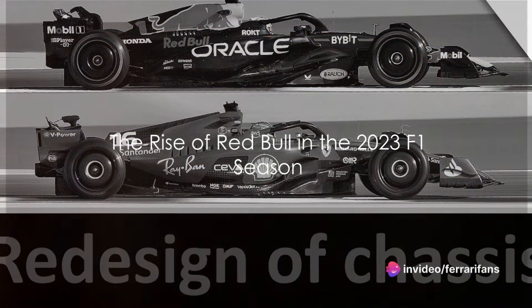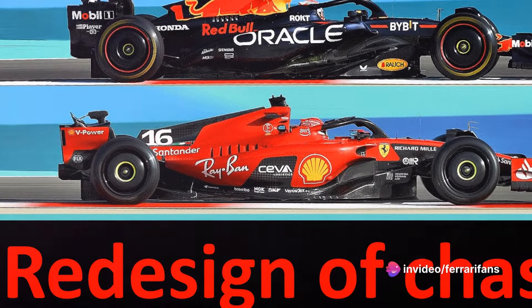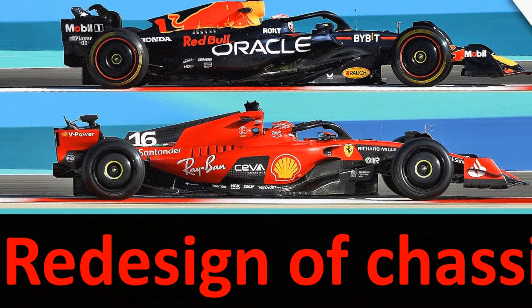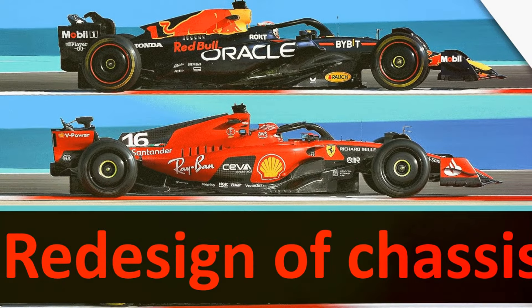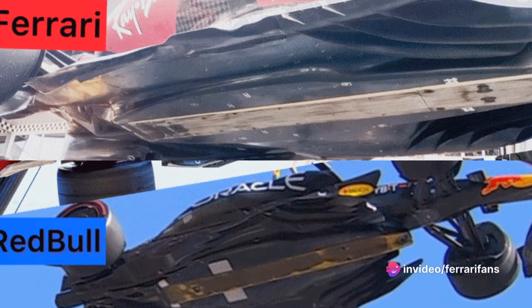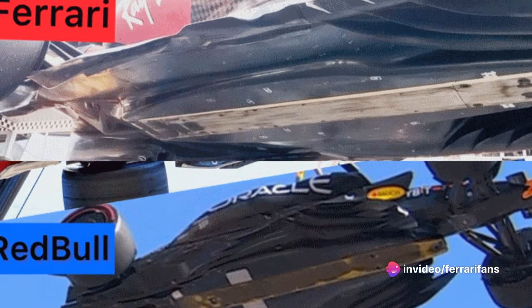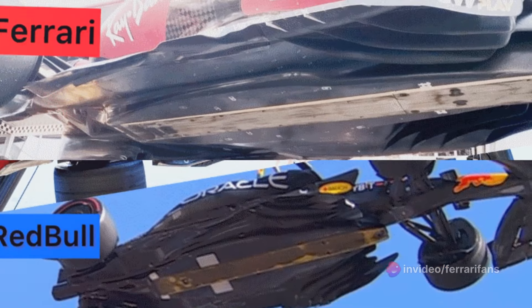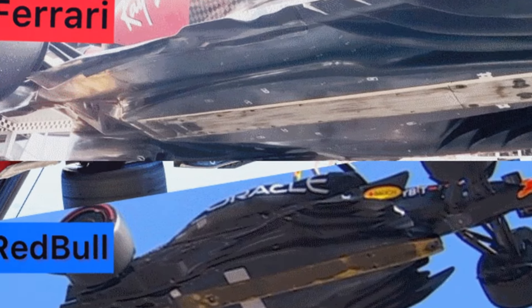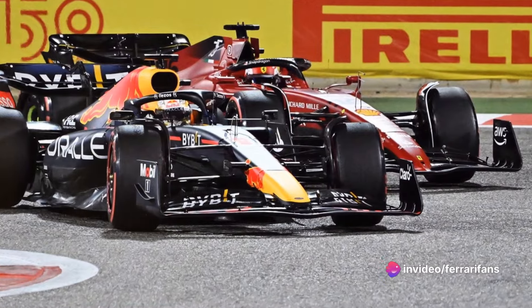How did Red Bull manage to dominate the 2023 F1 racing season? The answer lies in a fantastic car that demonstrated very few limits throughout the season. The new regulatory framework was a golden opportunity for all teams — a monumental shift allowing designers to unleash their technical expertise. And who better to take full advantage than the mastermind of Red Bull's engineering team, Adrian Newey, who has a track record of designing winning cars.